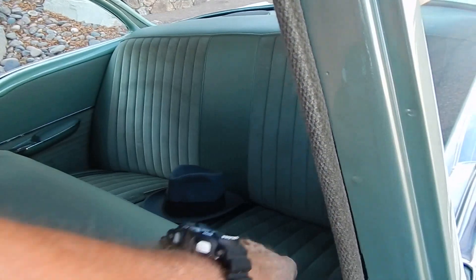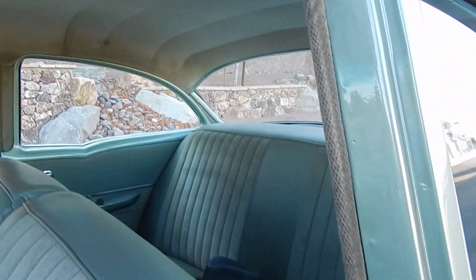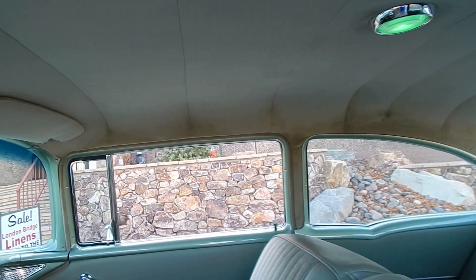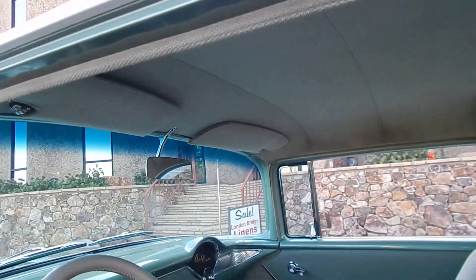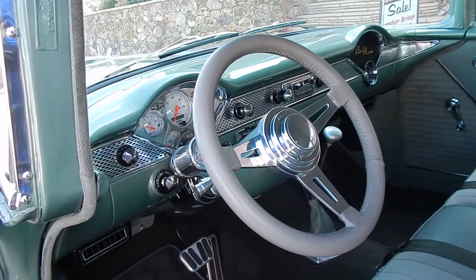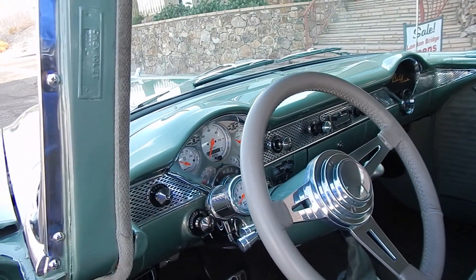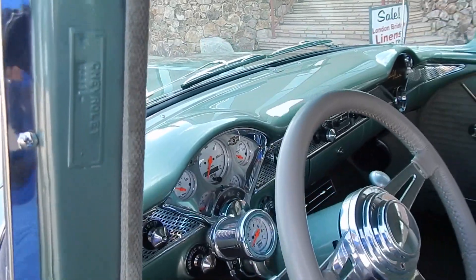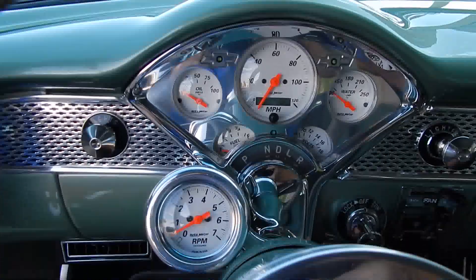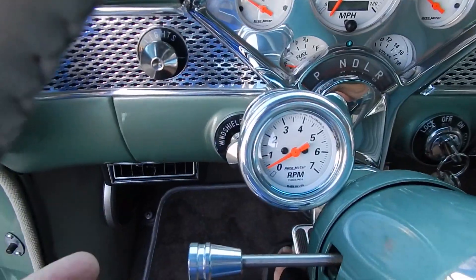Seat belts front and rear. Plenty of room in the back to haul grandkids or friends. Green dome light there. Nice cloth velour headliner. Has a La Cara leather-wrapped steering wheel. Auto meter billet gauge dash insert. It has a tilt steering column with billet knobs on it.